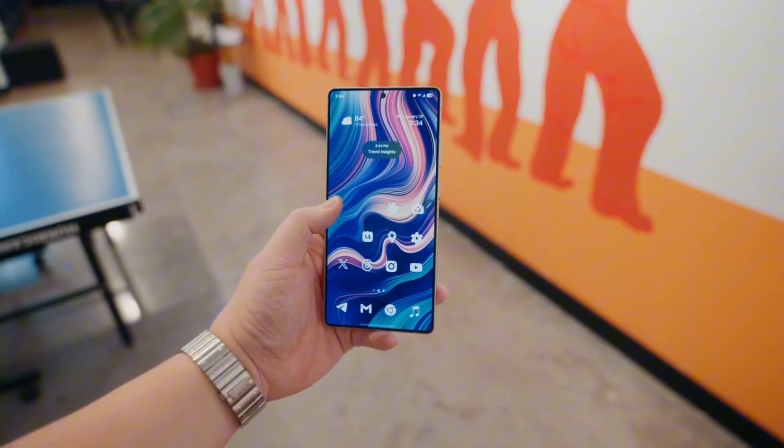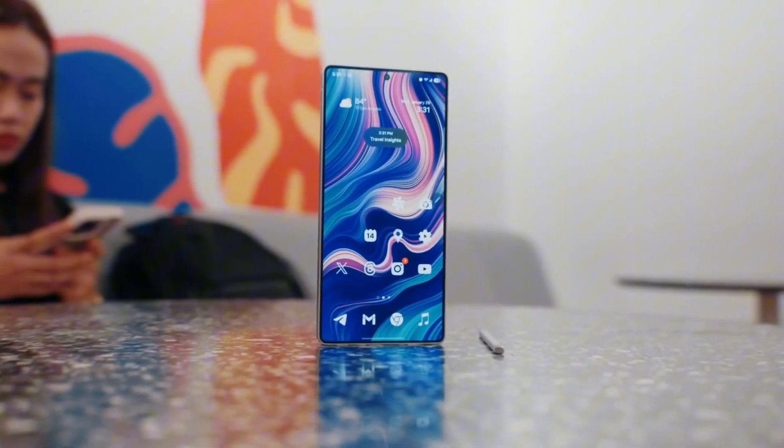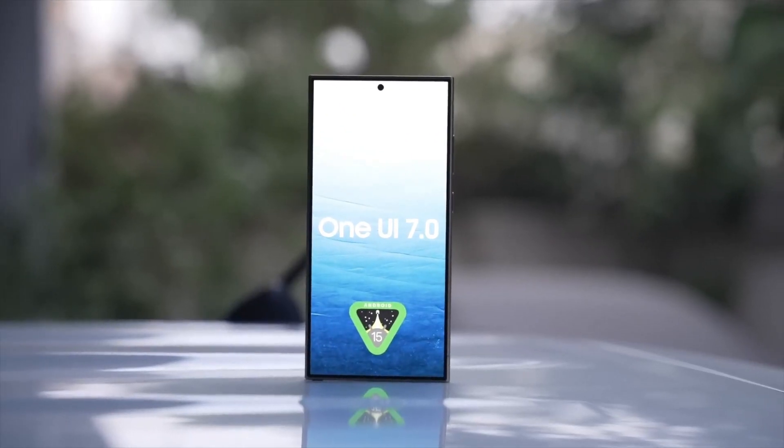But that's just the beginning. Samsung has a much bigger rollout plan, and more devices will be getting the update soon. If you have an older Galaxy model, you might need to wait a little longer, but One UI 7 is coming, and it's packed with exciting new features.